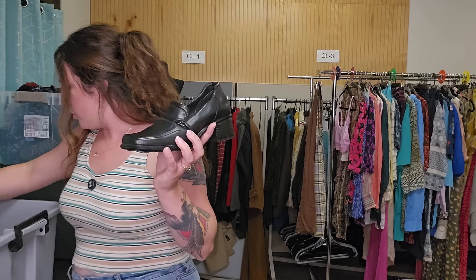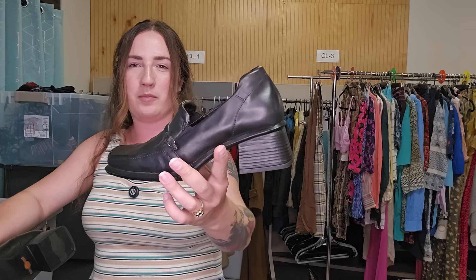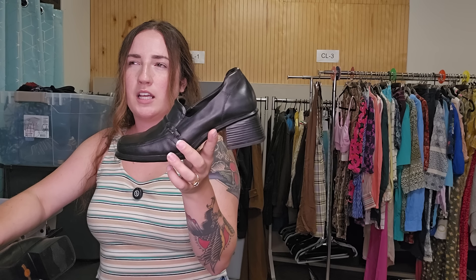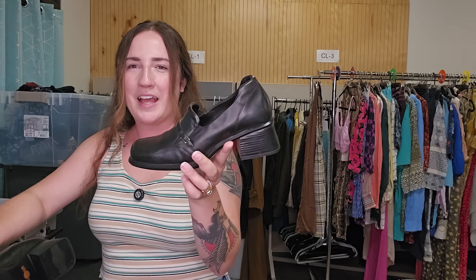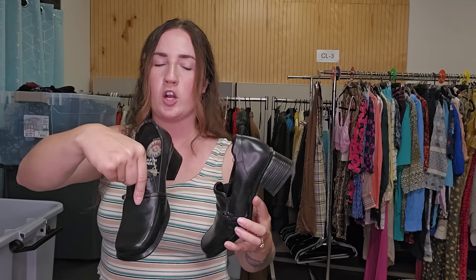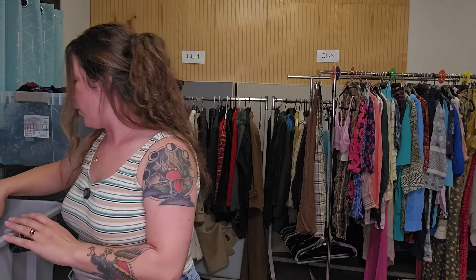I have a couple of pairs of shoes mixed in here. These are a pair of chunky Y2K loafer style shoes. I heard an employee talking about them and calling them pilgrim shoes, which I'd never heard of. I looked it up and it's legit — they do look like pilgrim shoes. Maybe a keyword you guys want to use. These are just Earth Shoes — new with tags. I love the chunky Y2K style.